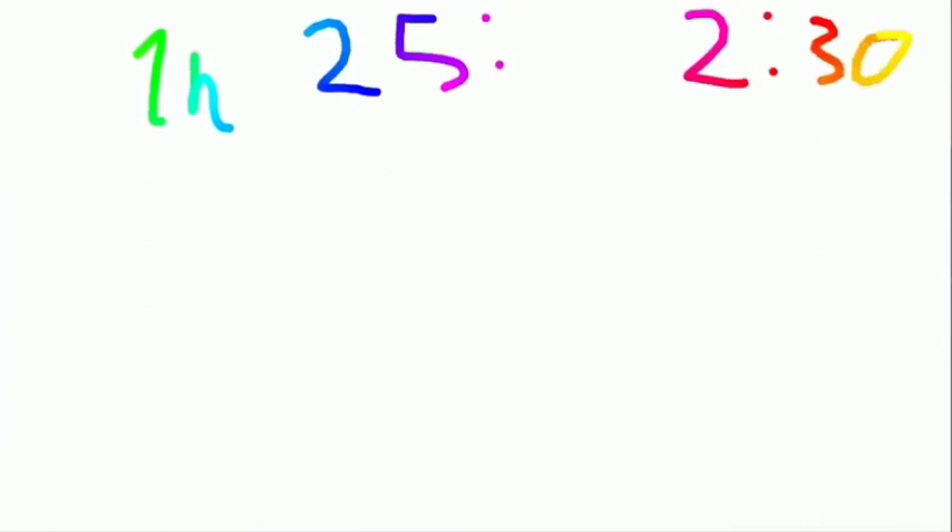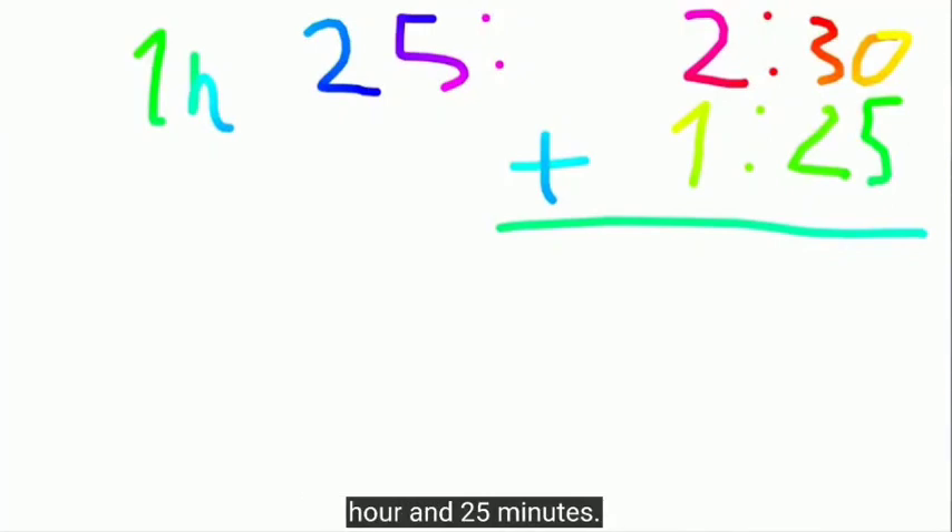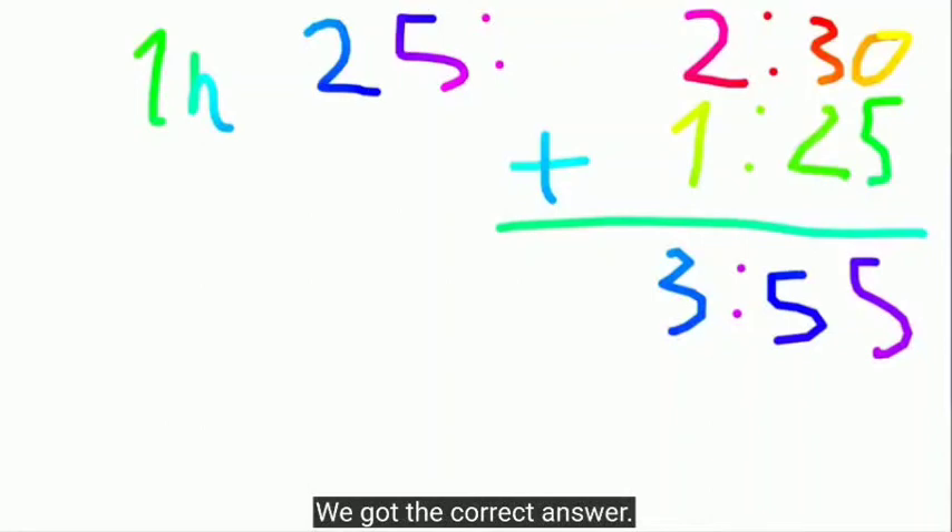And I do something a little bit creative. He left at 2:30, and it took him 1 hour and 25 minutes. Now I add it up: 2 plus 1 is 3, 30 plus 25 is 55. So 3:55 — we got the correct answer.